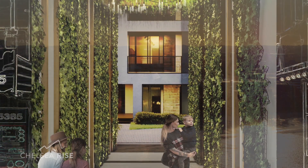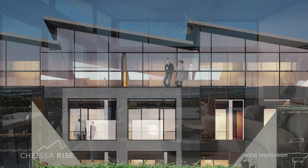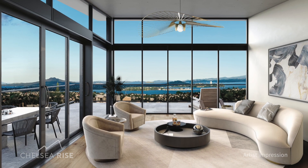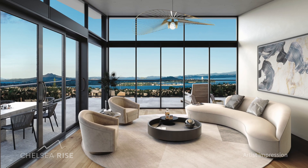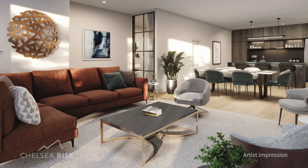This premier development offers a variety of spacious one, two and three bedroom apartments as well as four luxurious penthouses. Residents can enjoy a variety of view aspects from light-flooded living spaces designed with carefully considered decor and fixtures.